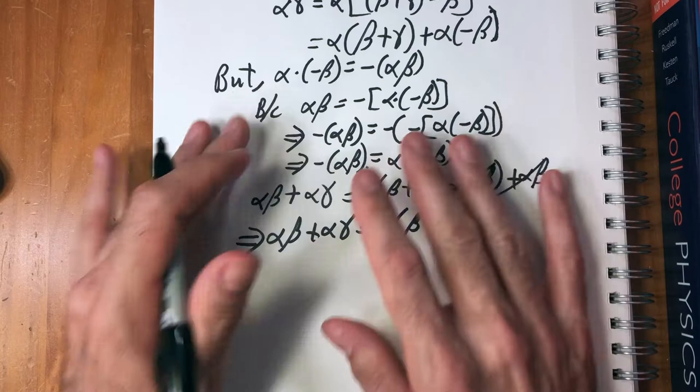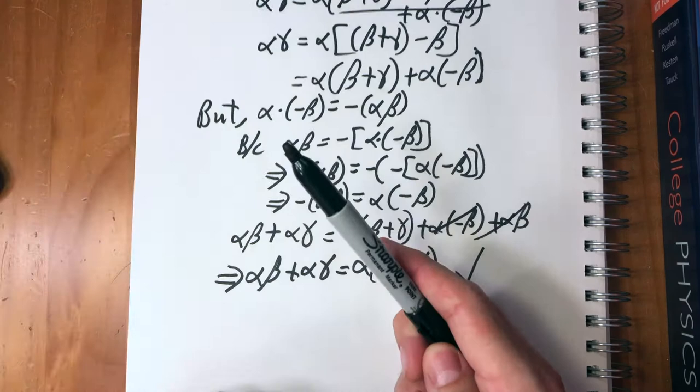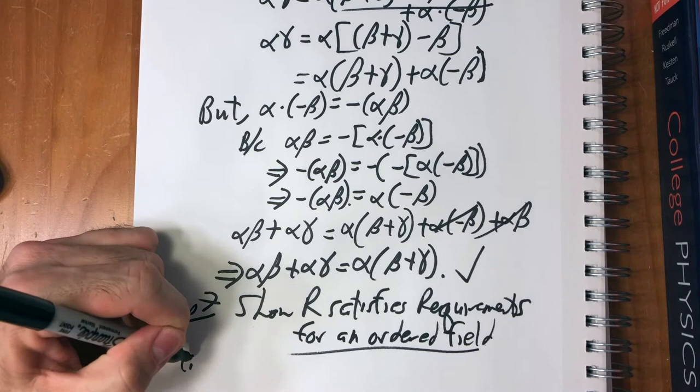We're done with multiplication. We've shown that the cuts have the least upper bound property and we've shown that they're a field. We still have to show that they're an ordered field, and then we will have what we wanted all along: an ordered field with the least upper bound property. So step seven is to show that R satisfies the requirements for an ordered field.